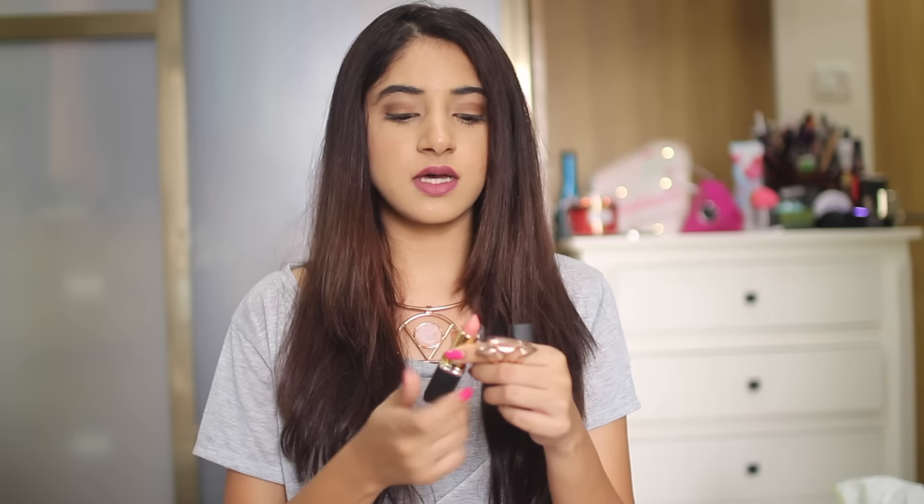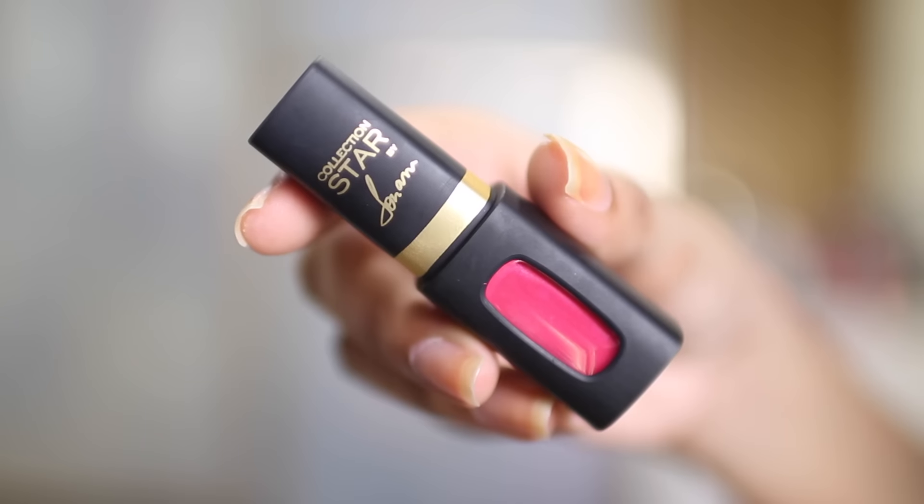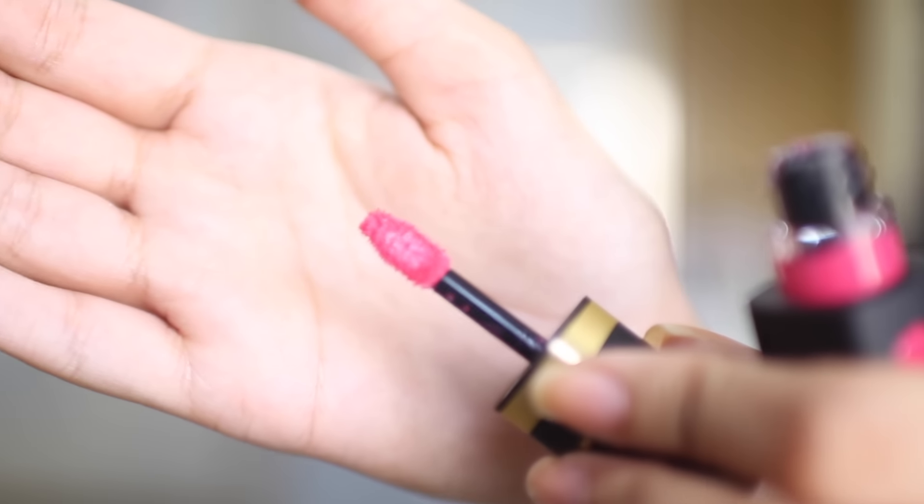My next two lipsticks are from the L'Oreal Love Your Rose collection. The first one is Naomi's Delicate Rose — it's a very pale nude with a slight pink tone to it, and I love nude lipsticks. The second one is a liquid lipstick — Sonam's Signature Pink. It's a velvet matte texture, a really bright pink, and it's so summery and perfect for spring. I've been wearing this a lot.